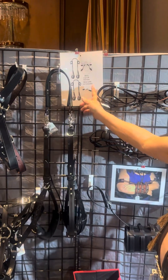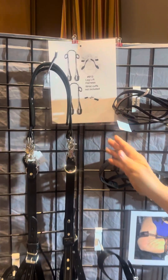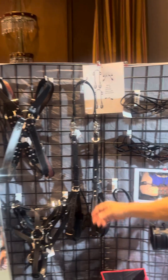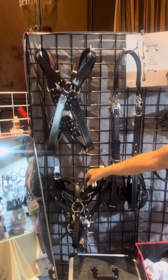This one here leaves a lot to the imagination. Another body harness — X-style butt plug harness.